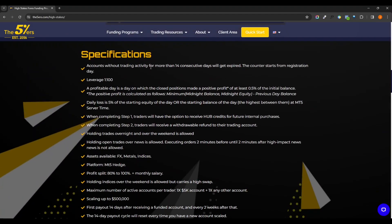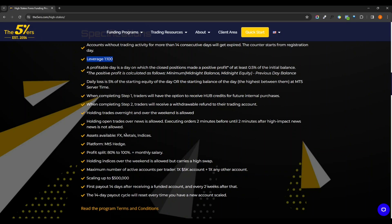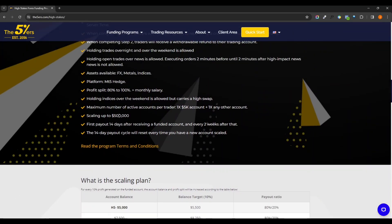Here are some of the specifications. This one does give the most leverage, although it will reduce your leverage based on what you're trading — including indices, metals, FX, and crypto. Crypto is 1:2, indices are 1:25, metals are 1:33, and FX is 1:100 — I'll have to double check that though. This one allows scaling up to half a million.